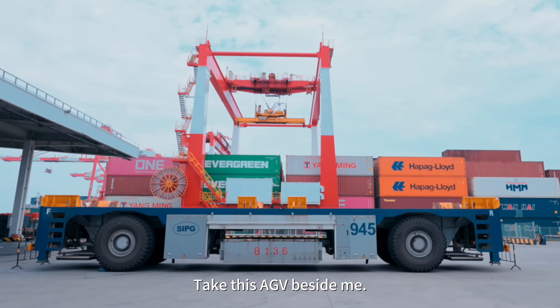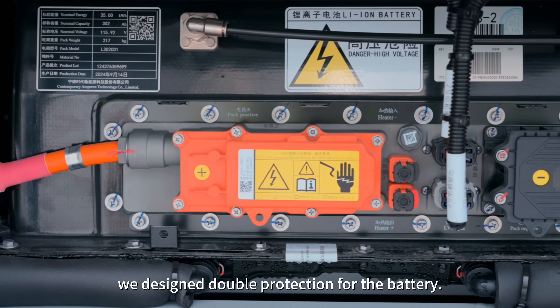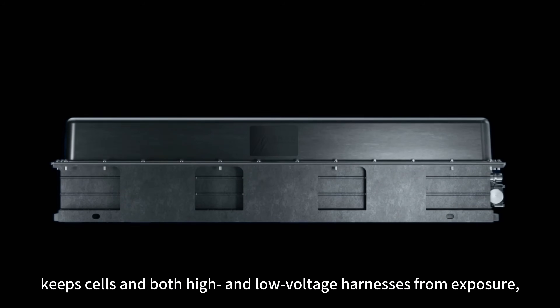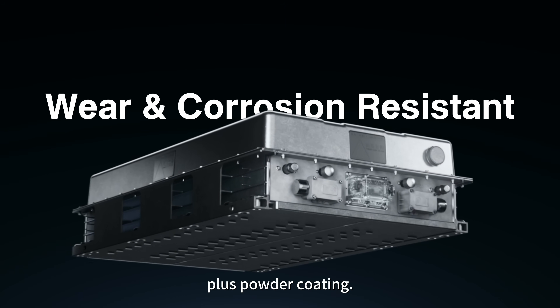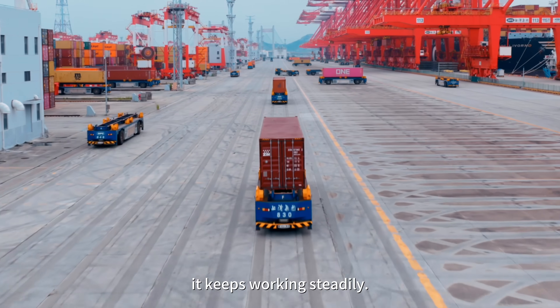Take this AGV beside me — here's the battery pack. We designed double protection for the battery. First, the integrated pack keeps cells in both high and low voltage harnesses from exposure. The casing is treated with electrophoretic coating plus powder coating. Even after a 720-hour salt spray test, it keeps working steadily.